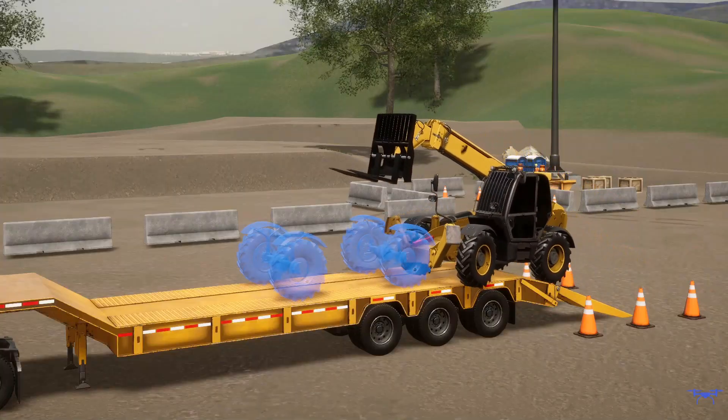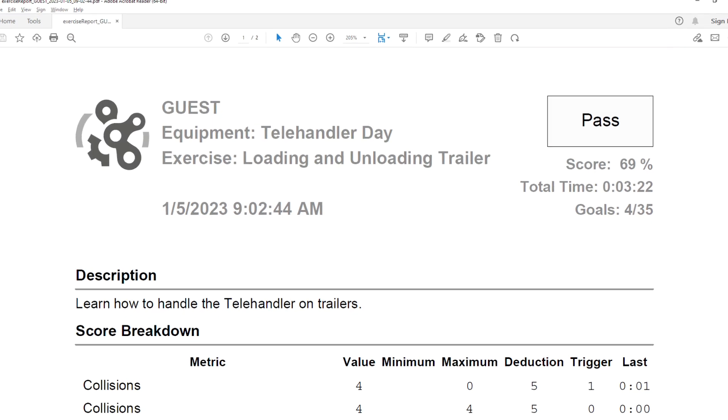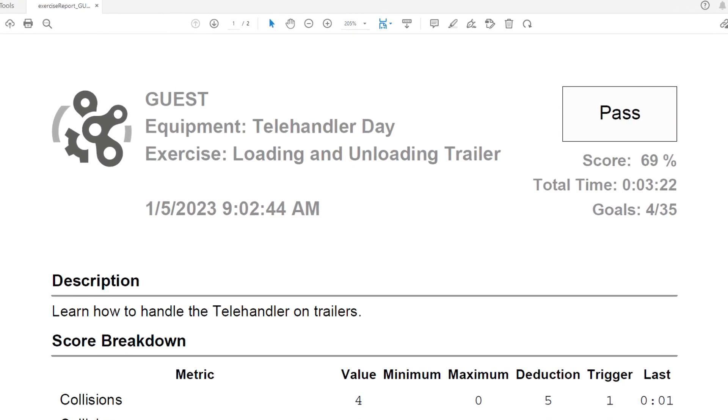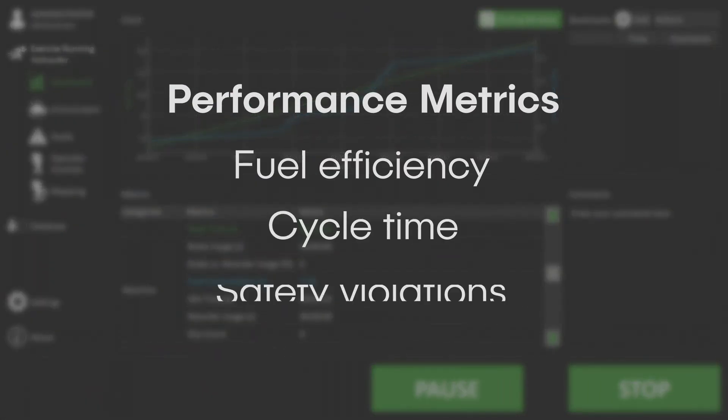Key trainee performance metrics are tracked in real-time. Organizations can customize their scoring system to reflect their own criteria. Metrics such as fuel efficiency, cycle time, and safety violations provide insights to help operators learn quickly.